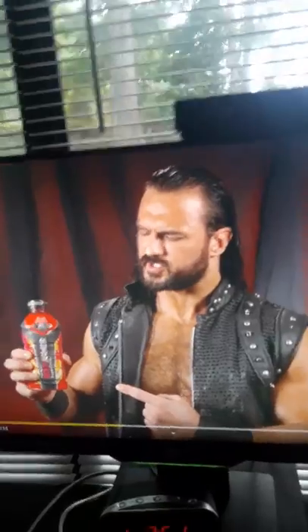My keyboard is a Corsair K70 Mark 2 RGB. My headset is a SteelSeries Arctis 3. And just a regular PlayStation camera, which you see my face on every day for streaming.